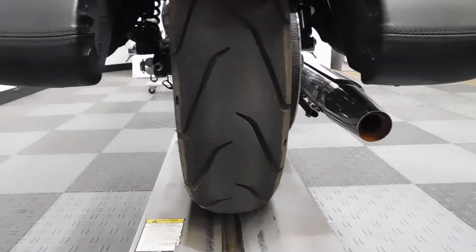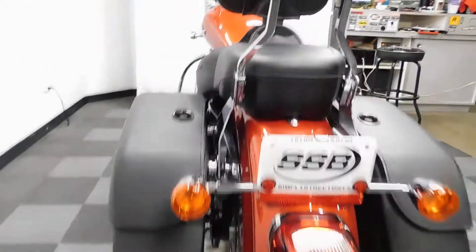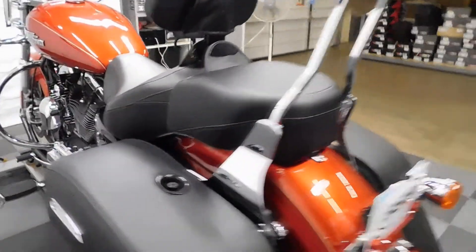The rear tire is still in good shape — plenty of miles left on that. And the sissy bar is a quick release too.